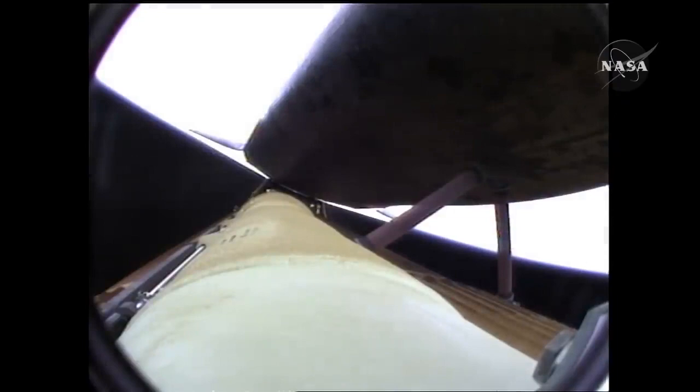Five and a half minutes into the flight. Atlantis now 67 miles in altitude, 312 miles downrange, traveling almost 8,000 miles an hour.